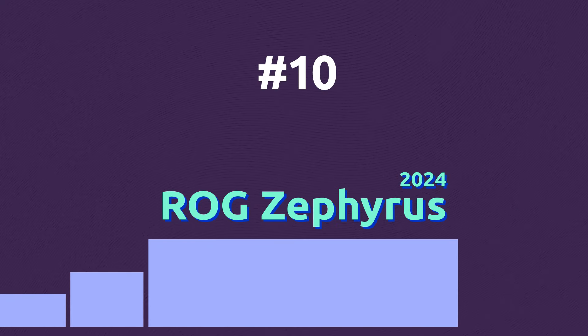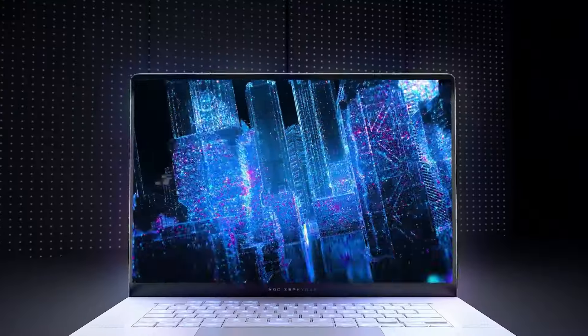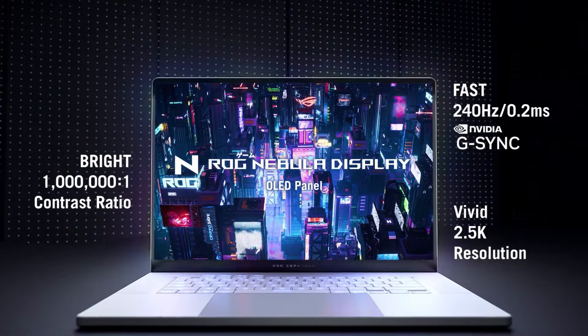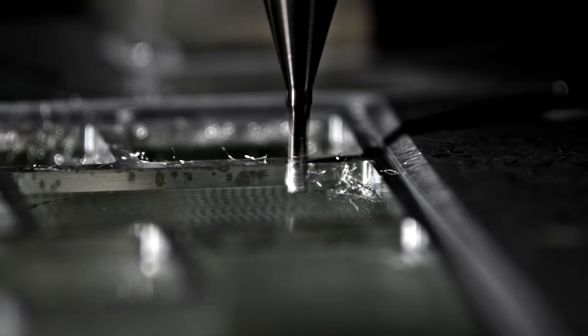The new generation of ROG Zephyrus is a great option for gamers or professionals who need a more powerful device. Coming in 14 and 16-inch versions, the new laptops introduce OLED displays to the series with up to 240Hz refresh rate on the 16-inch version. The sleek and modern design of the lineup is another advantage.